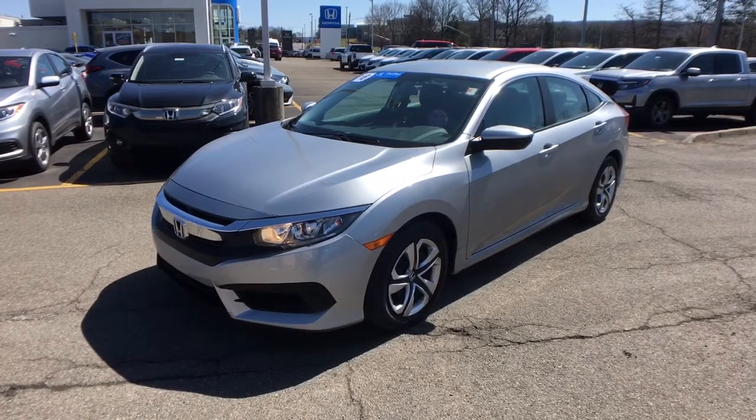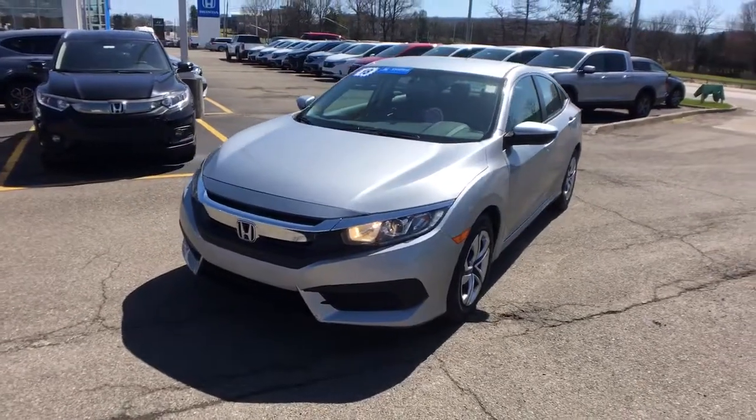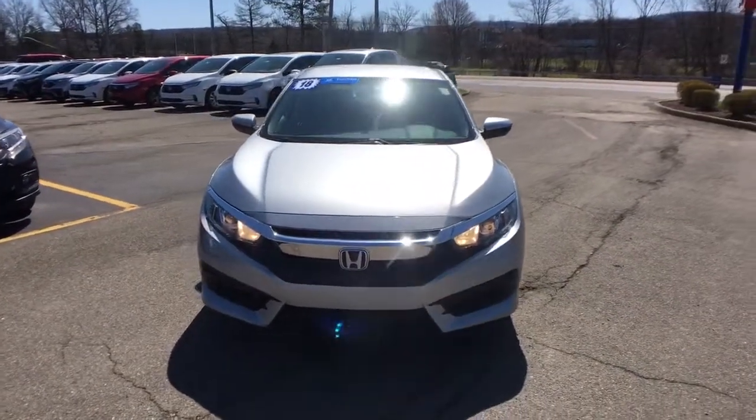Get into a car with value. 2018 Honda Civic. With less than 50,000 miles on the odometer, this vehicle provides excellent value.